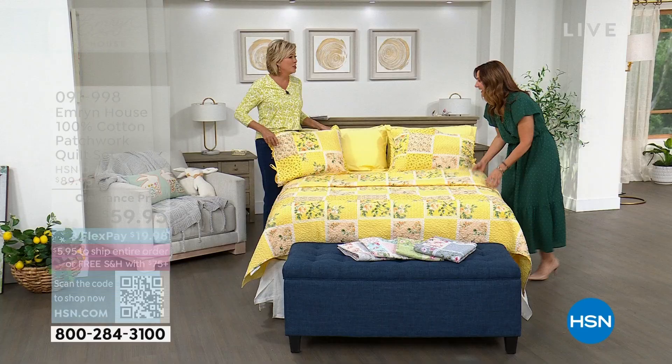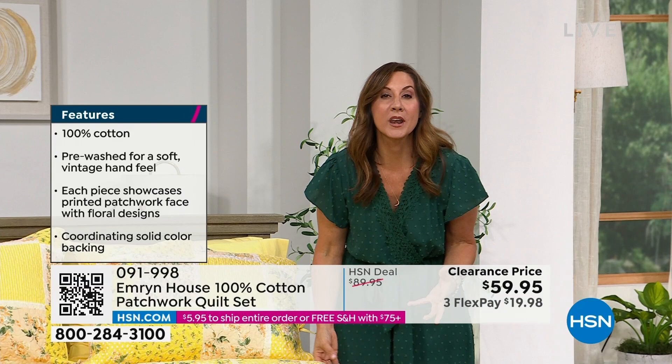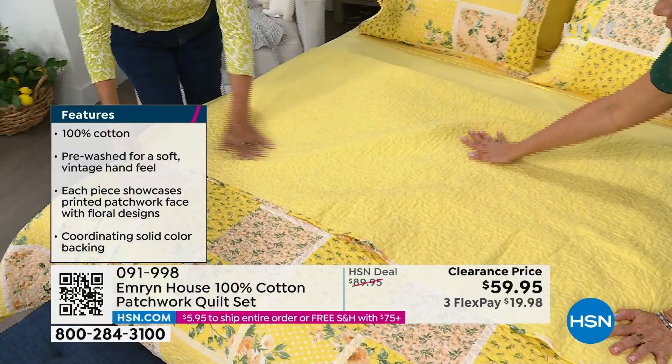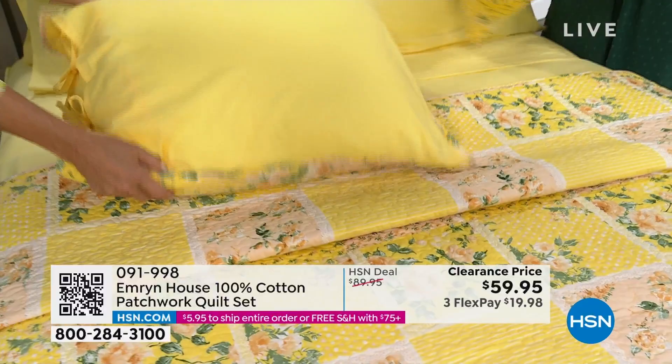This feels like a heritage piece, like someone spent hours and hours on it. What I love about it is 100% cotton. With other brands you might find it a little stiff, needing to wash it a few times — but these are pre-washed. Vermicelli stitching means all of that padding is going to stay put, you don't have to worry about it shifting. It is reversible. What a brightness to add to a room. The shams have little self-ties on the back and extra fabric for a full closure. Piping detail all the way around, elevated finishing.